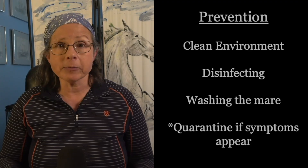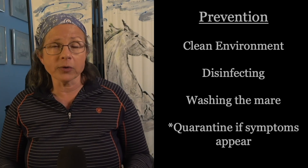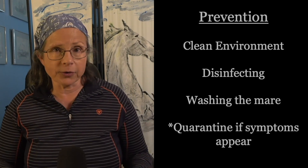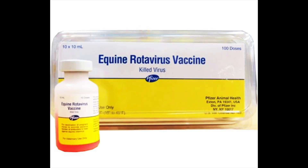Keep the mare as clean as possible, especially where the foal might lick or nuzzle her — maybe even bathing her prior to giving birth, especially her legs, belly, udder, and under the tail. The foal will eventually eat its dam's manure when it's a couple of days to a week old — that's completely normal behavior — but at this point watch the foal carefully, because if the mare is shedding that virus in her manure, the foal will start to show signs of trouble within 24 hours. A vaccine was developed in the 1970s and needs to be given at 8, 9, and 10 months of gestation, but it has limited efficacy.